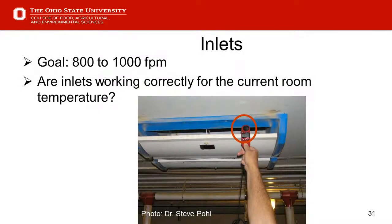Slide 31 — inlets. Our goal in terms of air speed is 800 to 1,000 feet per minute. At that air speed, we get the desired airflow and desired air mixing before it gets down to pig level, which is really important especially in wintertime. The problem with winter is it's often hard to achieve 800 feet per minute, and we may see air velocities somewhat less than that due to minimum ventilation, especially with smaller pigs in the barn. Make sure inlets are calibrated properly and opening and closing to about the right amount.